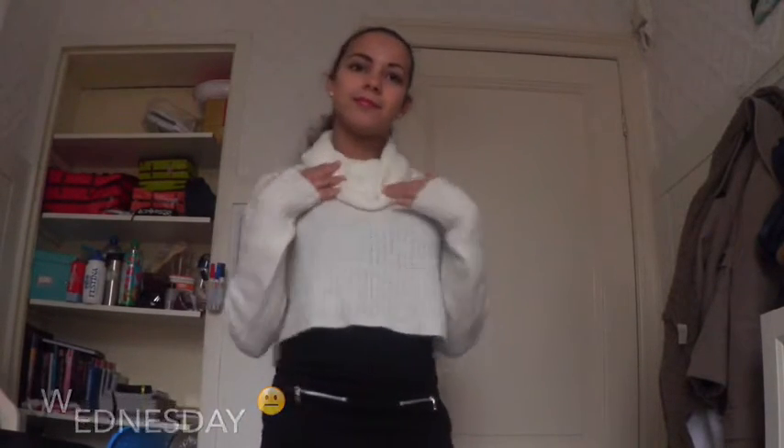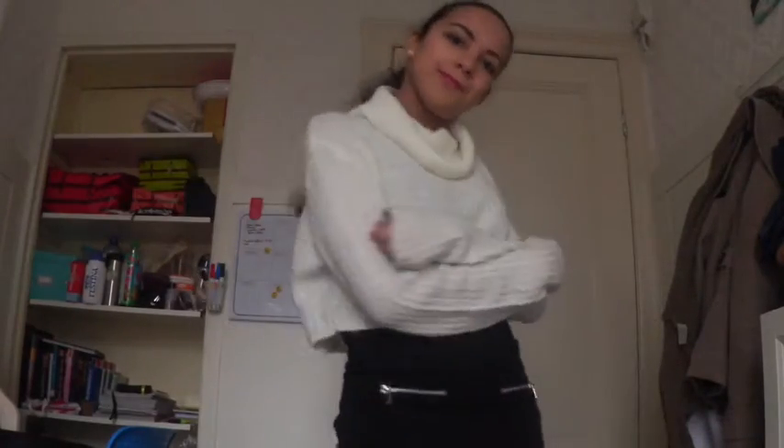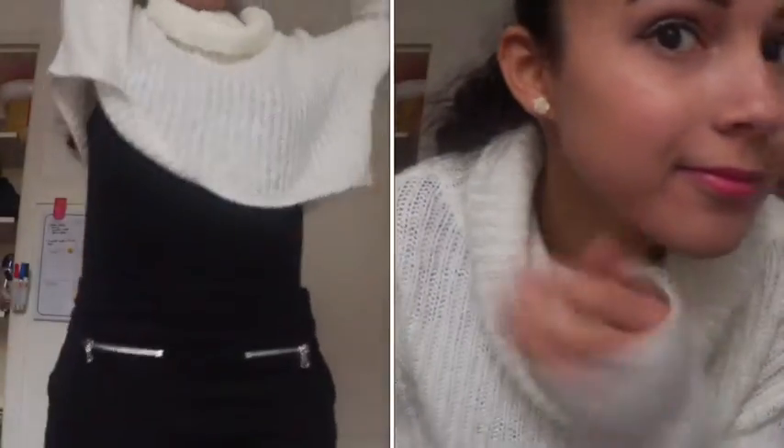On Wednesday I wear something warmer for the chilly weather. This crop sweater is also from H&M and also the black jeans. I also wear some floral earrings to finish off the look. Warm and cozy.